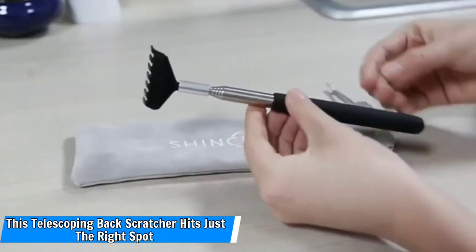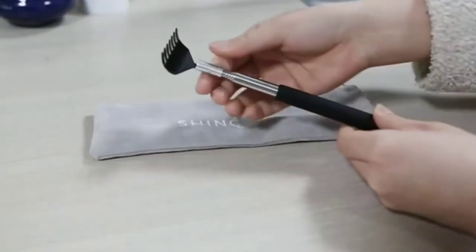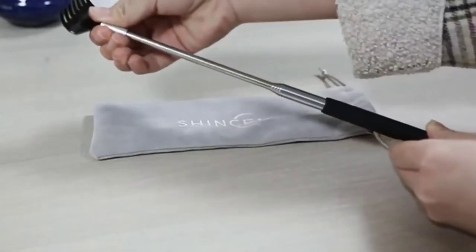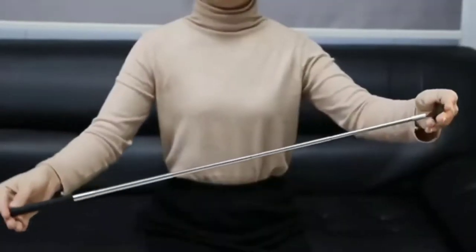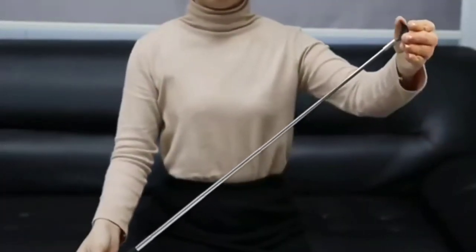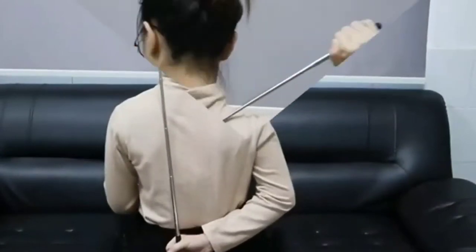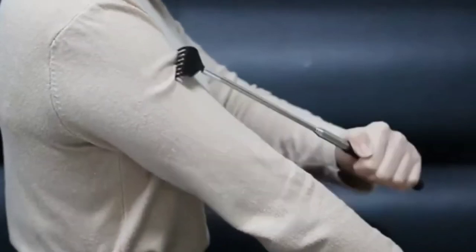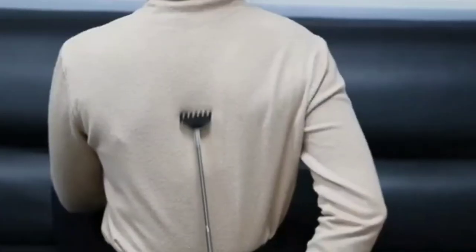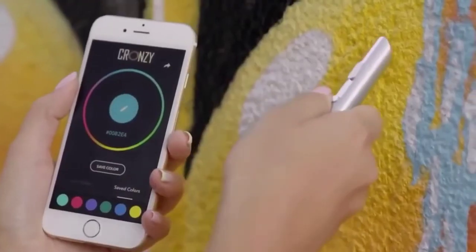Number 1: This telescoping back scratcher hits just the right spot. If you're trying to reach a very specific spot right in the middle of your back, those wooden back scratchers that everyone seems to have at least one of aren't the most user-friendly. Because you can easily customize the length for your needs, this telescoping bear claw back scratcher is just what you need to get the exact itchy spot. And the mini claw is adorable.